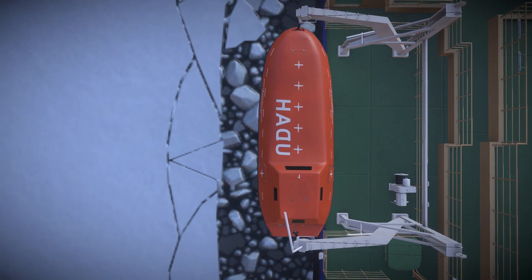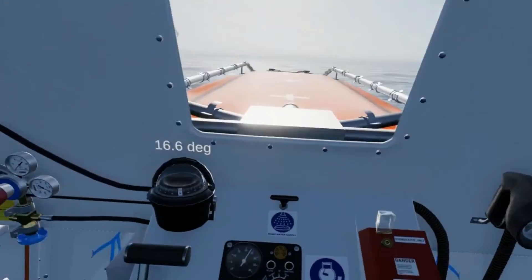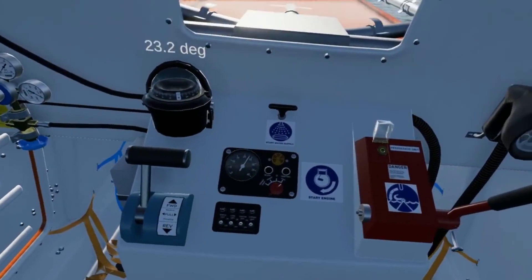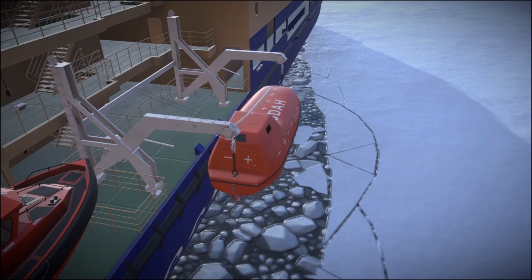If weather conditions permit, in addition to launching the lifeboat, maneuvering on water is also conducted. After successfully maneuvering, the lifeboat will be secured in its designated position.